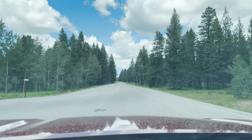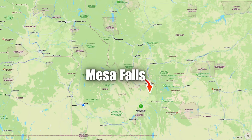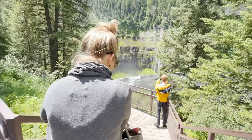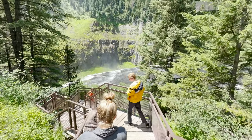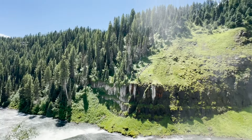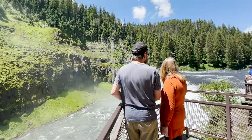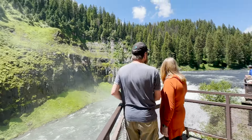Mesa Falls is located in the northeast corner of the state, just 16 miles from the town of Ashton. This majestic place is located on the Henry's Fork of the Snake River and consists of two sections, Lower Mesa Falls and Upper Falls. The upper section is breathtaking with a volcanic tuff that dates back 1.3 million years and features a thunderous curtain of water as tall as a ten-story building.